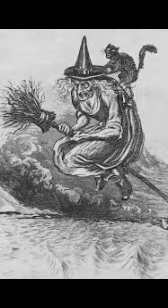Here's a common image of a mythological witch — you can see she's flying on a besom broom. It's a branch with twigs tied together with string, and this is what people usually think of when they think of a witch.